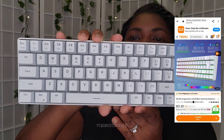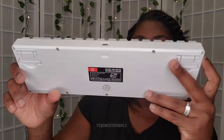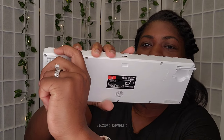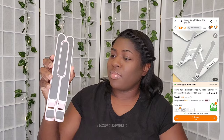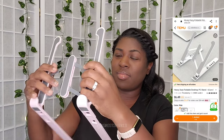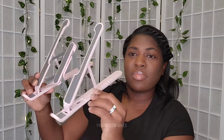I got a keyboard — it is a light-up keyboard because I'm redoing my little computer area, so I wanted the keyboard to be able to light up. I also got this little stand for my laptop. It is a laptop stand so that your eyes can be more level with the laptop. It's cute and pink.